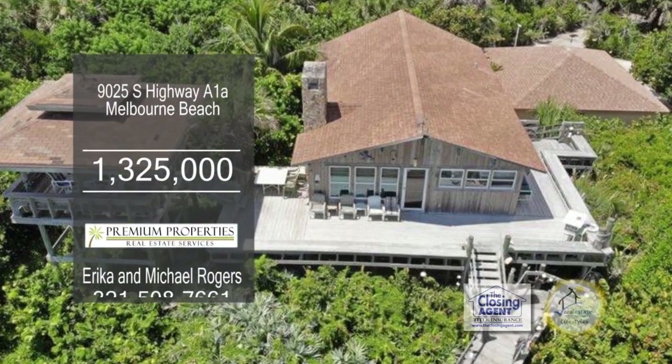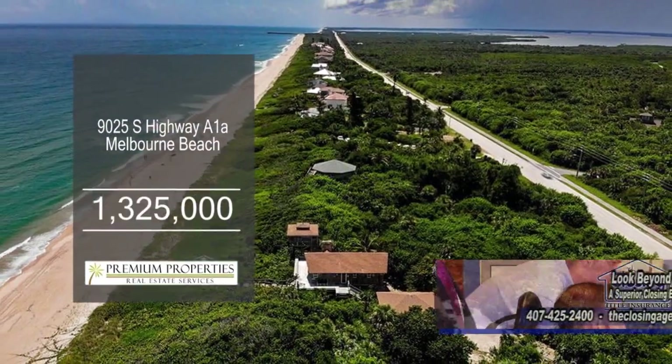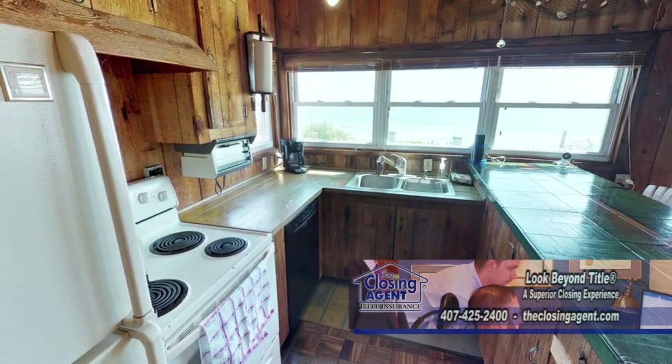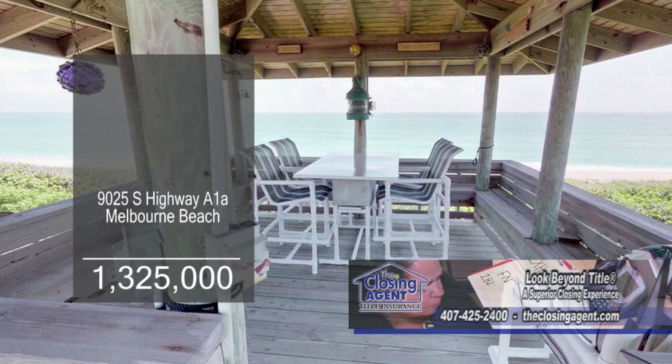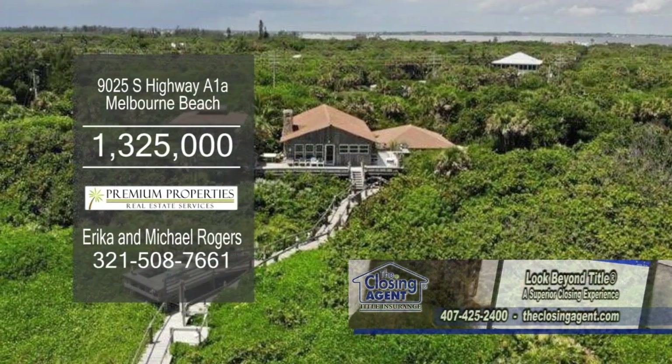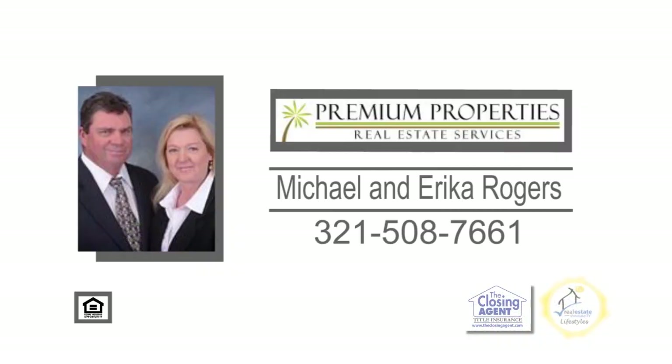Situated in Melbourne Beach, this home has three bedrooms and three-and-a-half baths. Enjoy the views of the beach from the cozy living room. The kitchen has a breakfast bar and an eating area. The observation deck has plenty of room for entertaining. This home can be used as an income-producing vacation rental that can sleep up to 10 guests. For a private showing, contact Michael and Erica Rogers.